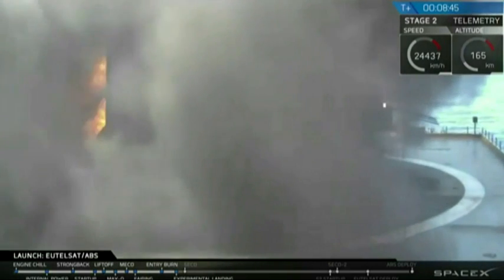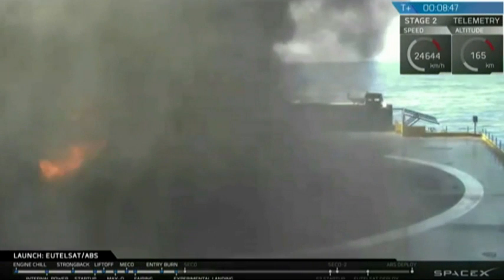Smoke clearing. I see a vehicle. I see somewhat of a rocket. Oops.